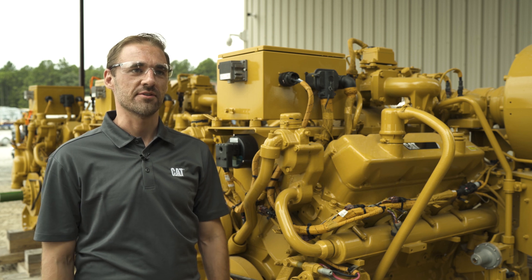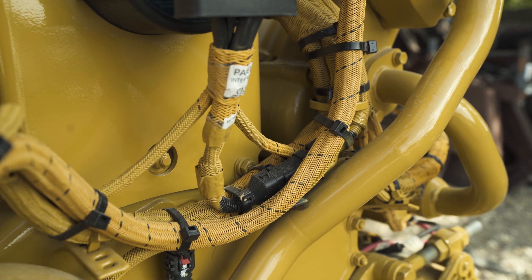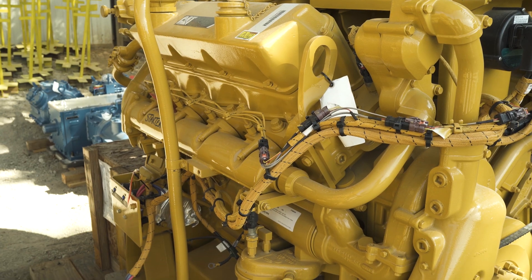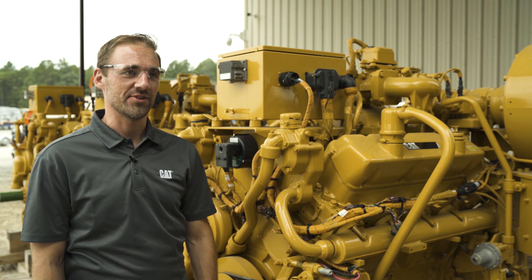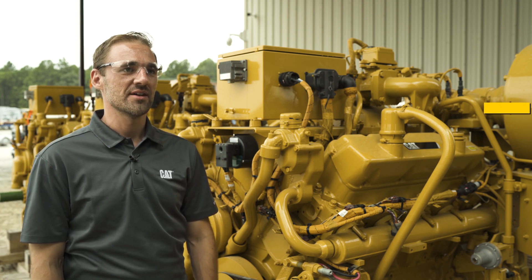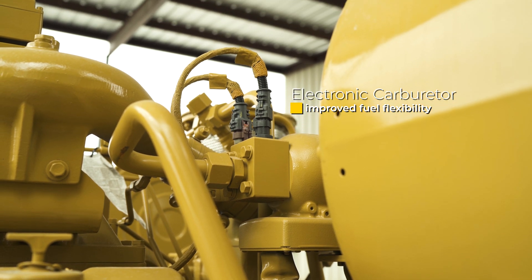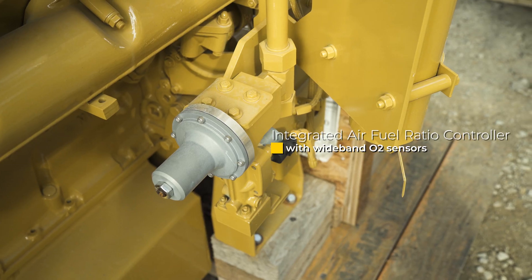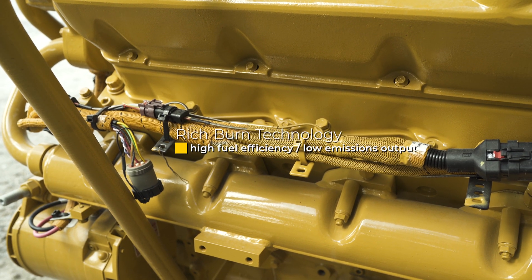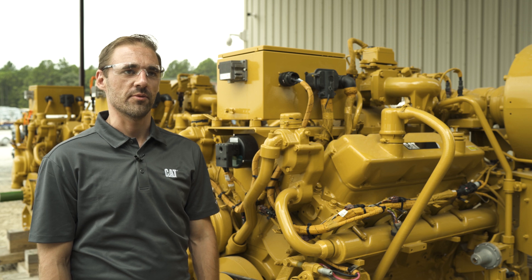Both are capable of a 25% turndown, and when configured with a customer-supplied three-way catalyst, they meet NSPS and non-attainment zoning emissions requirements. The next generation CG137 product improvements include an electronic carburetor, or e-carb, for improved fuel flexibility, an integrated air fuel ratio controller with wide band O2 sensors, and rich burn technology that provides high fuel efficiency and low emissions output when paired with a customer-provided three-way catalyst.